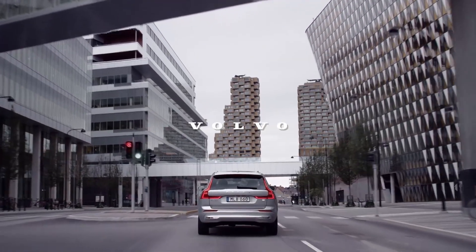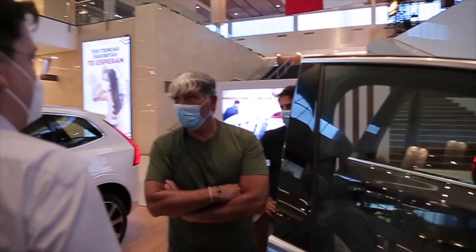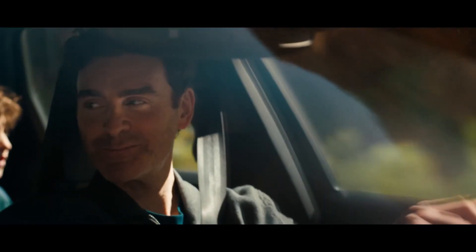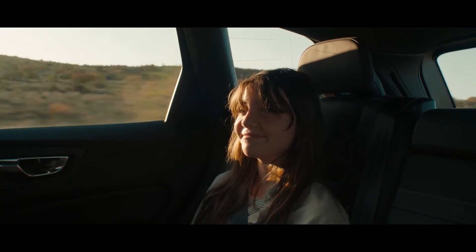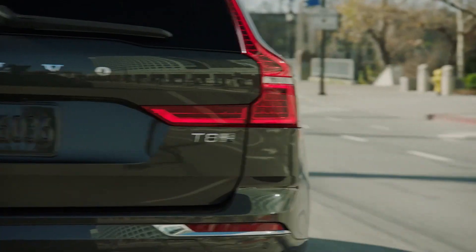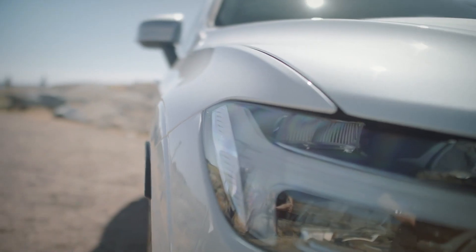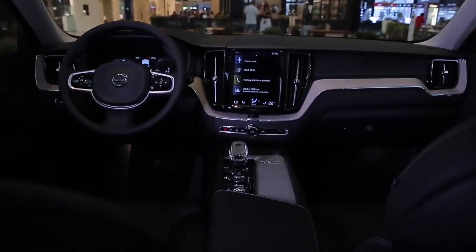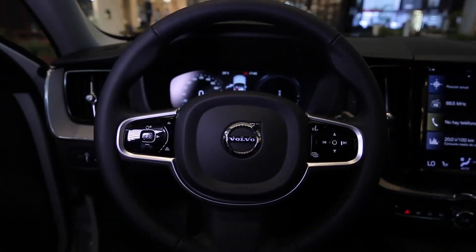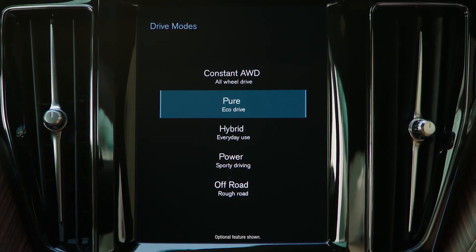The XC60 handles well, feeling connected to the road while cruising, and changes directions quickly. Still, it lacks the ferocity of the Porsche Macan. When driving over rougher areas of the road, the ride can be a little harsh, but on smoother sections it's comfortable and relaxing. A 9-inch touchscreen infotainment display is standard on all XC60 models, running Volvo's latest Google-based software interface.